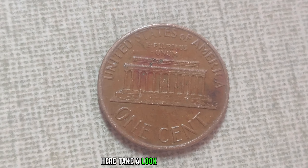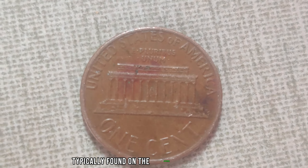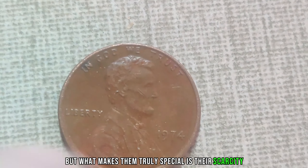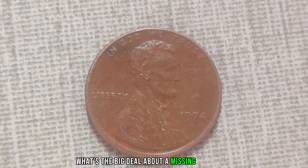Take a look at this beauty. The absence of the mint mark, typically found on the obverse side of the coin, is what sets these pennies apart from the rest. But what makes them truly special is their scarcity. Now, you might be wondering: what's the big deal about a missing mint mark?